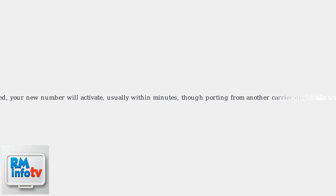Once approved, your new number will activate, usually within minutes, though porting from another carrier might take up to 24 hours.